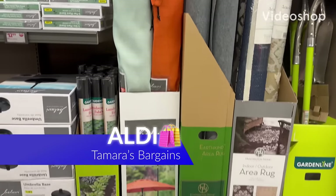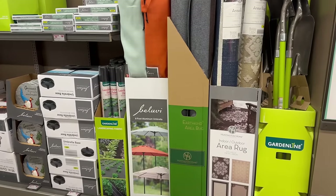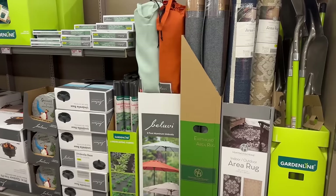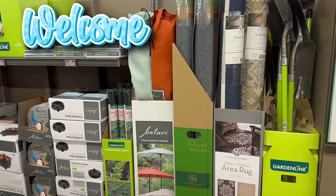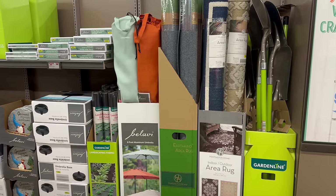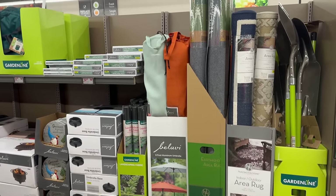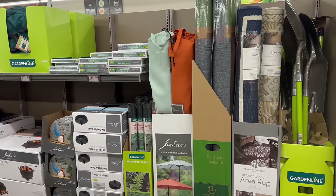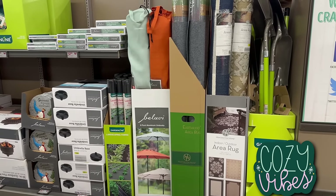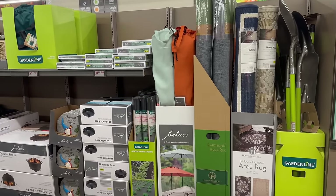Hey everybody, welcome back to my channel. Today we are here at Aldi's. New week, new ad — let's get you guys going and get those wish lists ready. If you're returning, welcome back, and if you're new, welcome to my channel. I am Tamara at Tamara's Bargains. I love having you all here with me checking out the newest finds for this week at Aldi. Go ahead, get cozy and comfortable, get your wish list out, and let's get to all these new finds.